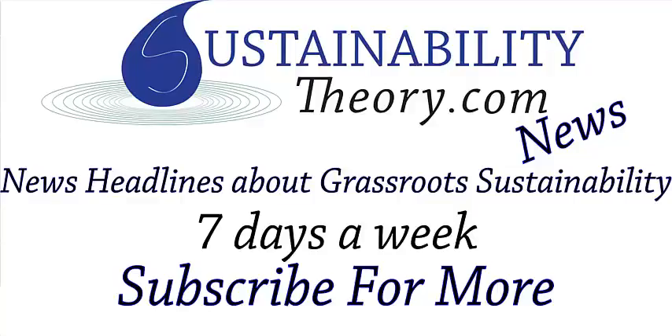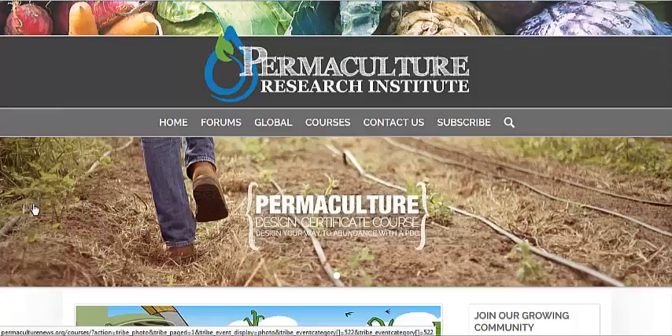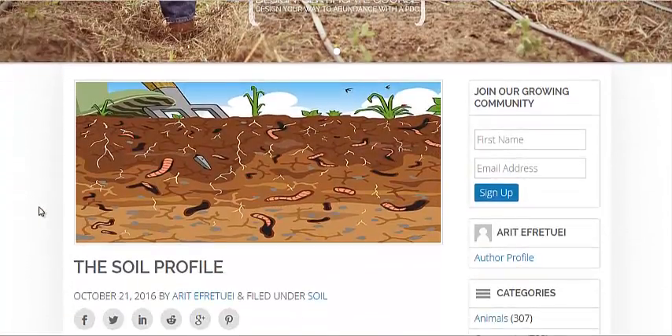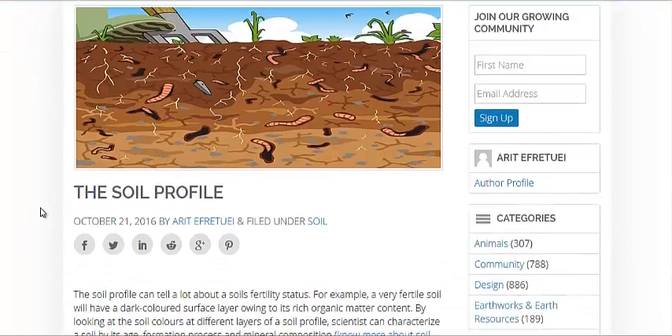Hello, Carl here with Sustainability Theory News. We're over at permaculturenews.org and they have a very informative article about the basics of the soil profile, or the soil horizons. They do talk about the scientific definitions, but we're going to go over the basics.